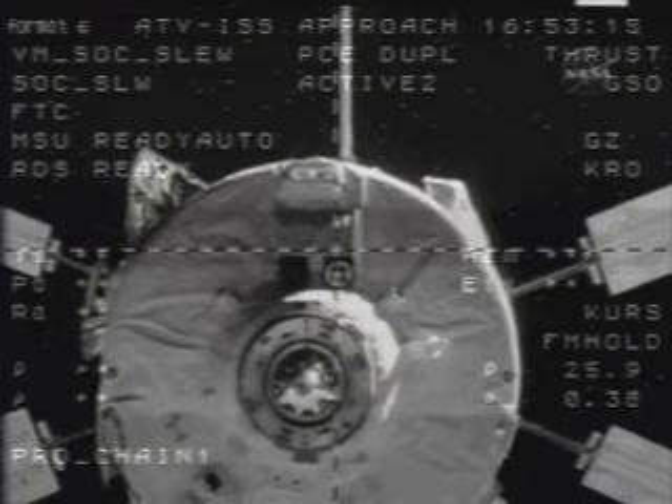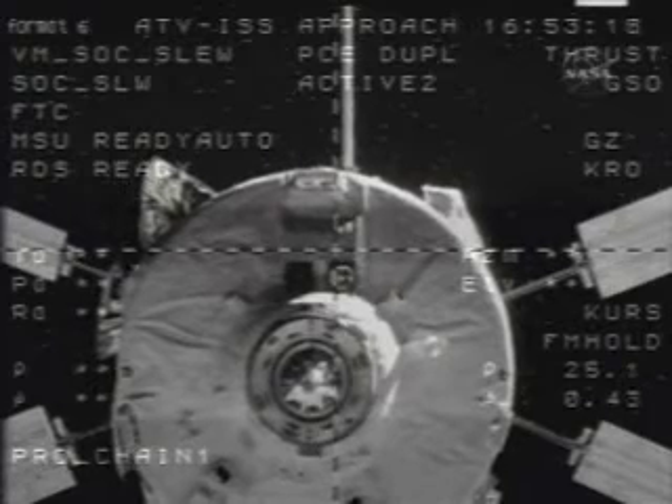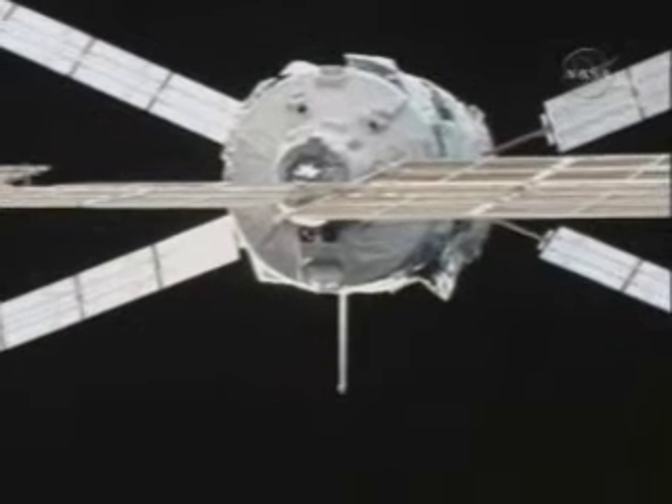We passed the 20-meter mark. Point 37 rate. Vehicles are separating. All parameters — router parameters are nominal. And all systems are nominal.